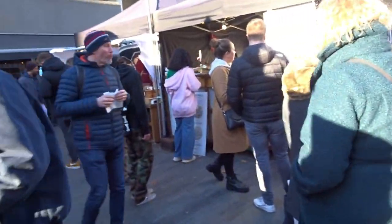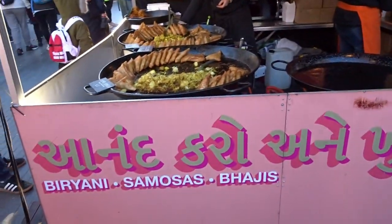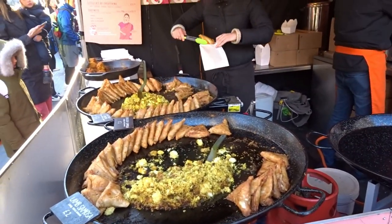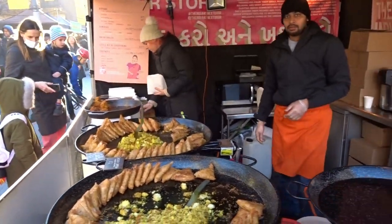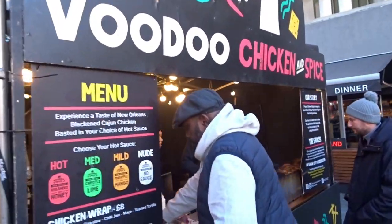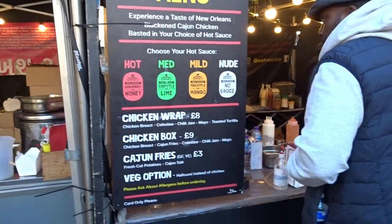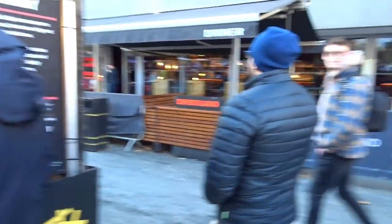We have some more food down here — biryani, samosas, lamb samosas. Very nice. They've got a mix of different foods nicely paired. And then Booty Chicken and Spice — taste of New Orleans. So you've got a real good selection of different flavours and different foods from around the world.